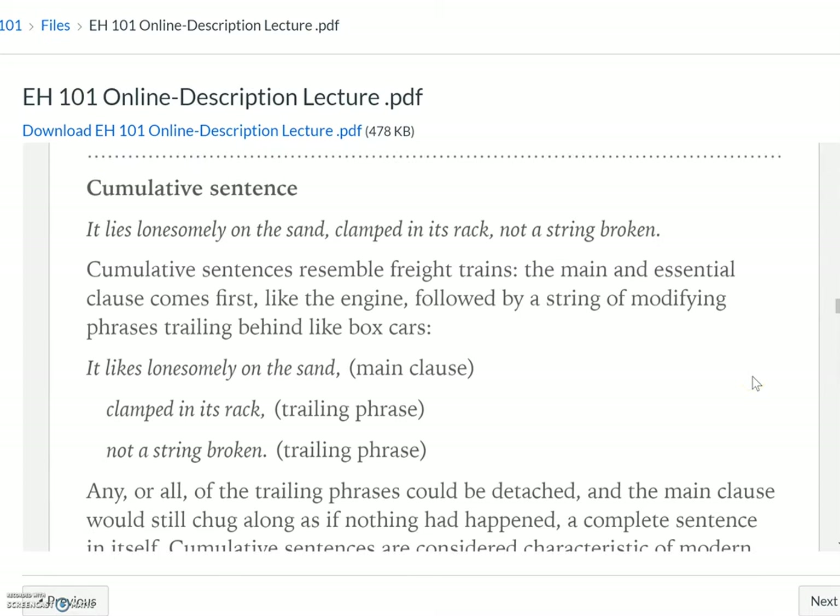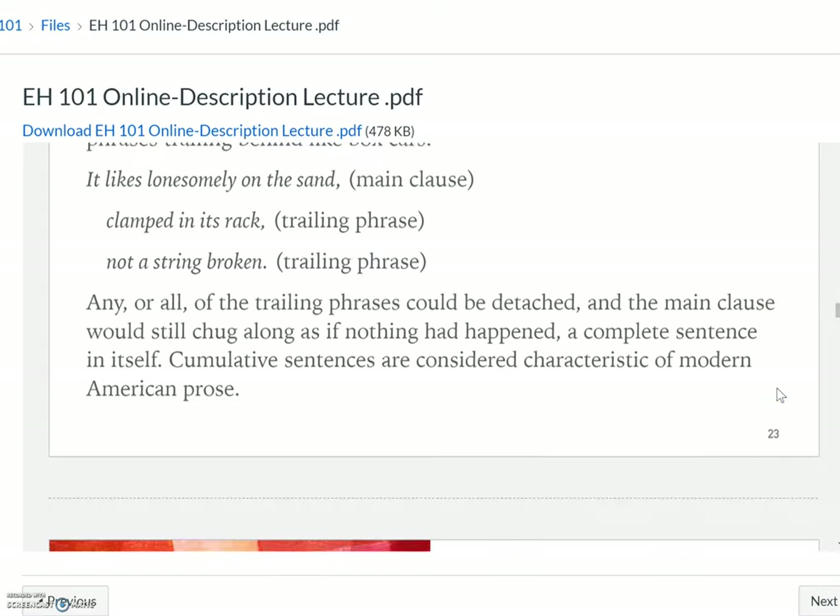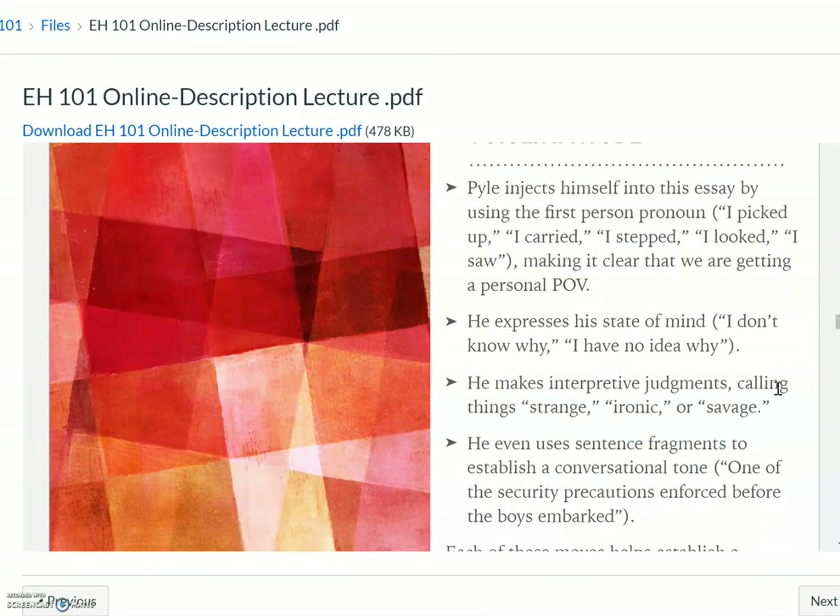This sentence is a cumulative sentence. A cumulative sentence is like a freight train — the main essential clause is first, like an engine, and it's followed by a string of modifying phrases or clauses that trail behind. 'It lies lonesomely on the sand, clamped in its rack, not a string broken.' Any or all of those phrases could be detached and the main clause would still make sense. However, it becomes a more powerful statement because of the choices he makes.